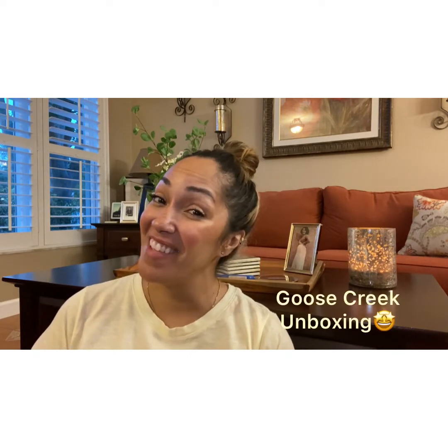Hi everyone, thank you so much for tuning in tonight. My name is Angie and I love candles. I have a Goose Creek unboxing for you tonight. Let's see what I ordered — I have my scissors ready, here we go.